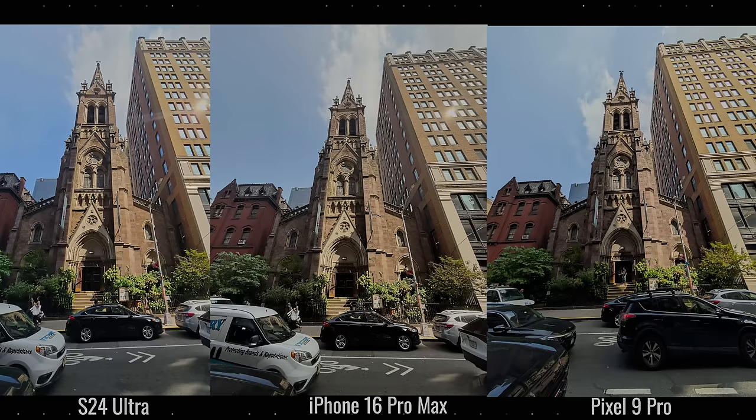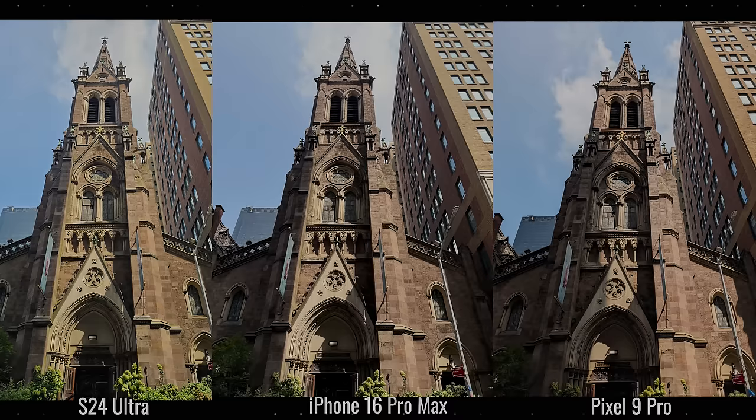Switching to the main lenses — all three images look good with a lot of detail across the board. A notable difference is the sun reflection: it's prevalent on the Galaxy and slightly on the iPhone 16 Pro Max, but non-existent on the Pixel 9 Pro. The Pixel does a great job with shadow balance on the church cathedral itself. All images are solid, but the Pixel takes the cake here on the ultrawide lens.